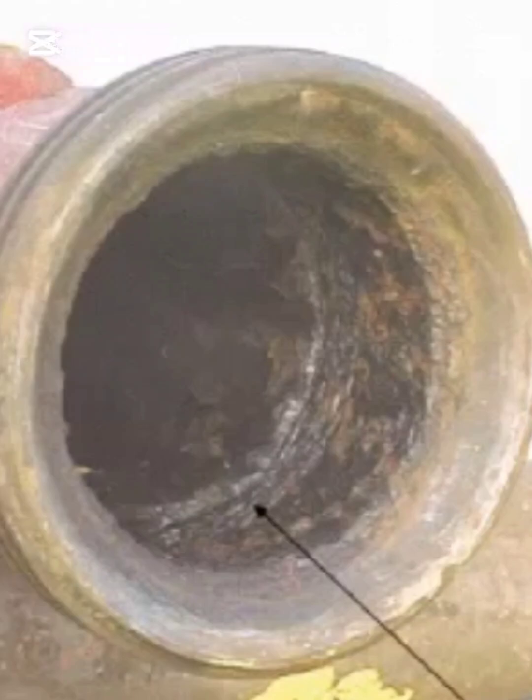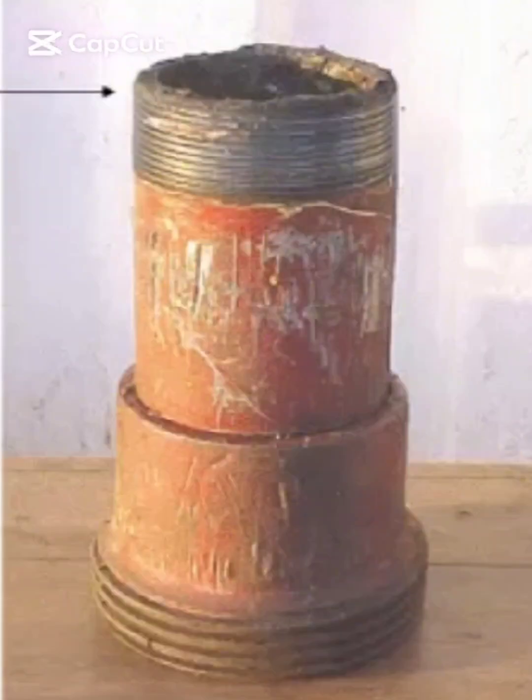This is not minor wear. The wall thickness has been significantly compromised due to prolonged exposure to high-pressure and potentially corrosive fluids. On the right side, we see the external view of the same component.